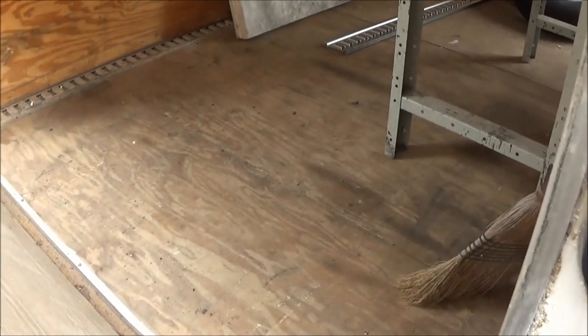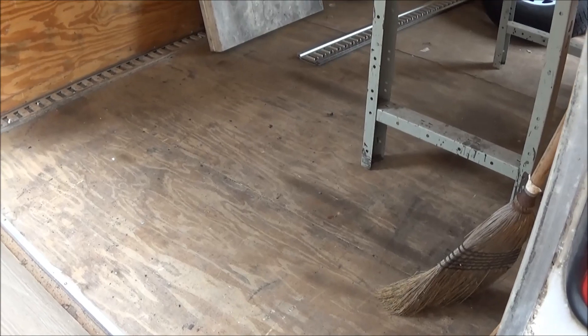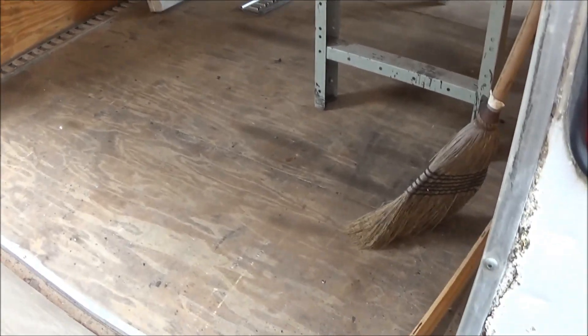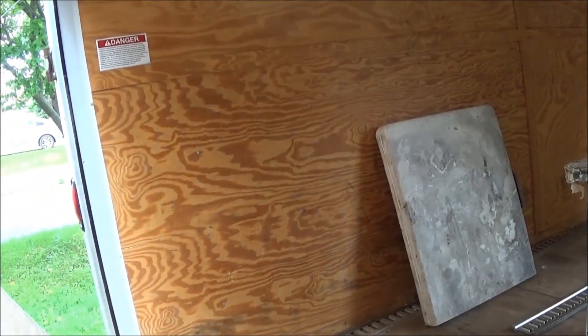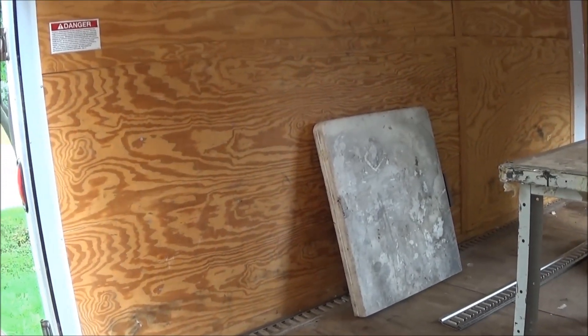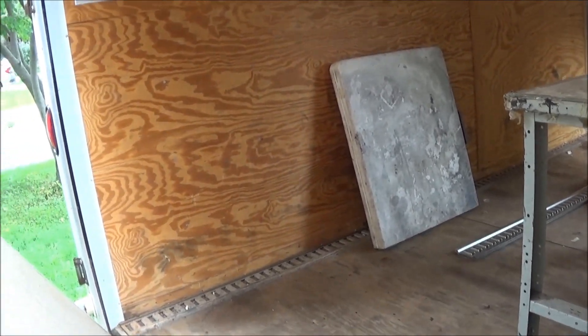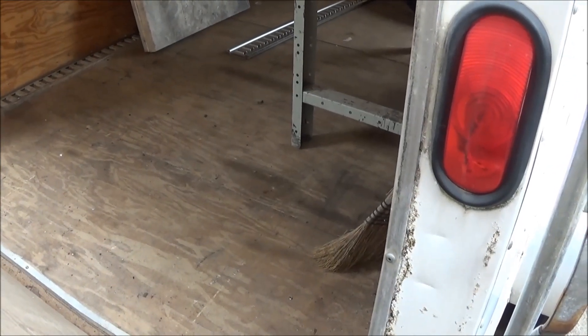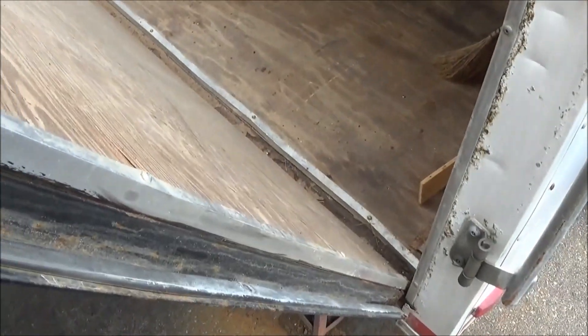We're going to do some cosmetic stuff and clean it up before we install the tires and the winch. Once we paint this area black, we're going to give the trailer a good sweep out and give that plywood base a good coating of paint — probably a grey or silver porch and patio paint, something a bit more durable. I thought about painting the walls white, but we'll just concentrate on the floor initially and can paint the walls later.